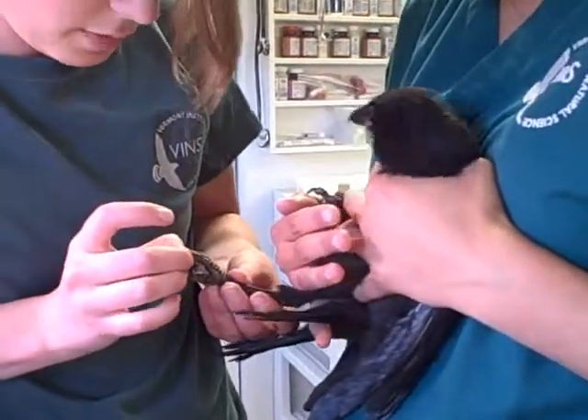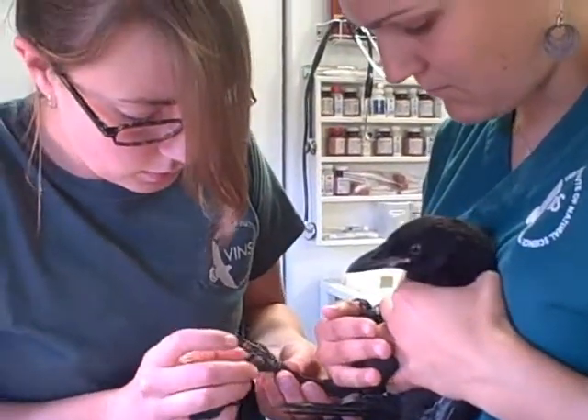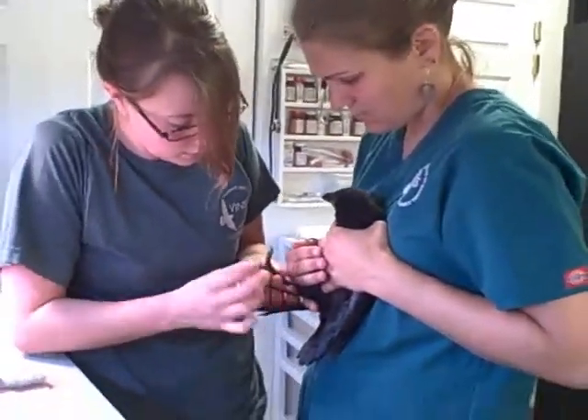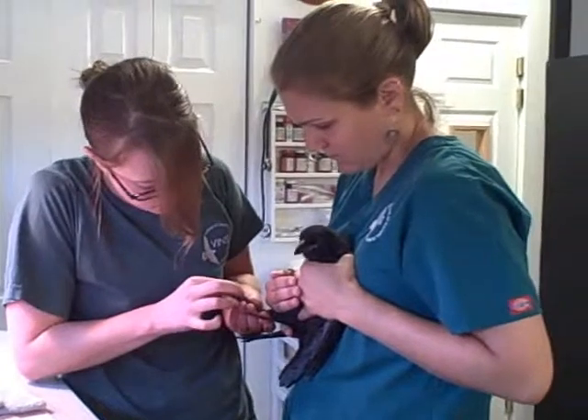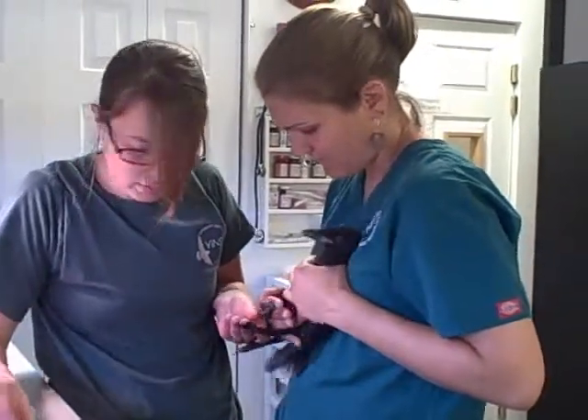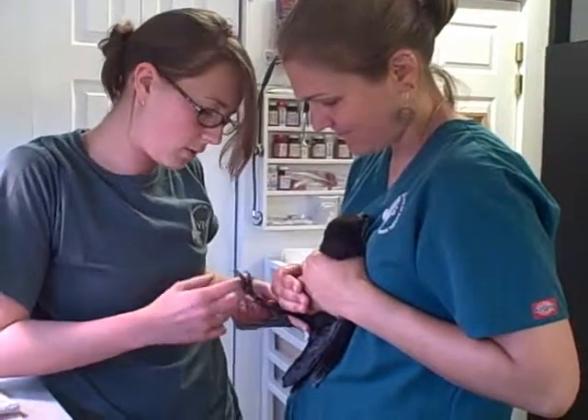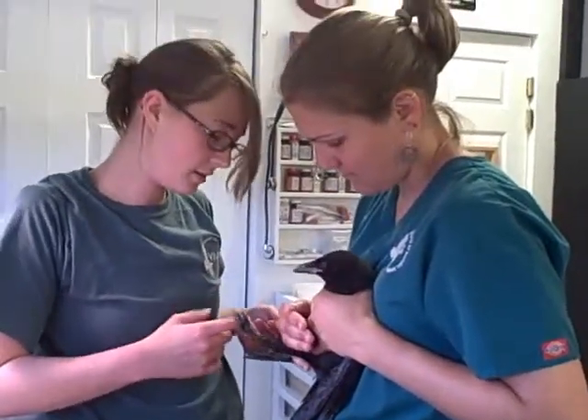We're testing for a pain response in his foot, which we noticed earlier was quite reduced in the outside two toes — and it still sort of seems to be. But the third toe and the calyx are still working really well and he's using the foot, so we're hoping for the best.